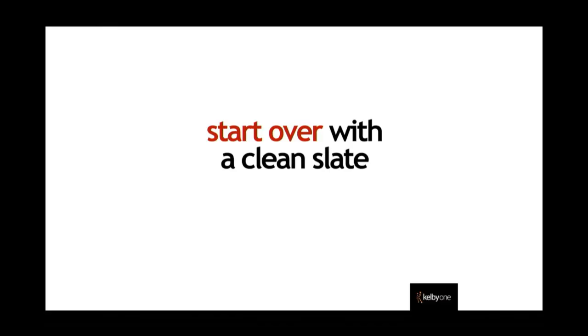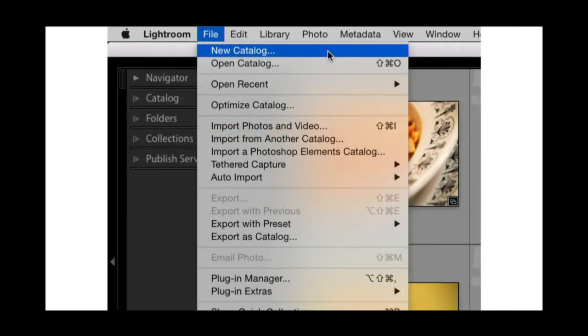If all your catalogs are awful and you just want to start over with a clean slate, go under the File menu and choose 'New Catalog.' It's fresh, it's clean. Then import all of your other catalogs into that one. Then you only have to back up one catalog. Think how easy your life is: one hard drive with all your photos, one Lightroom catalog backed up to that drive.